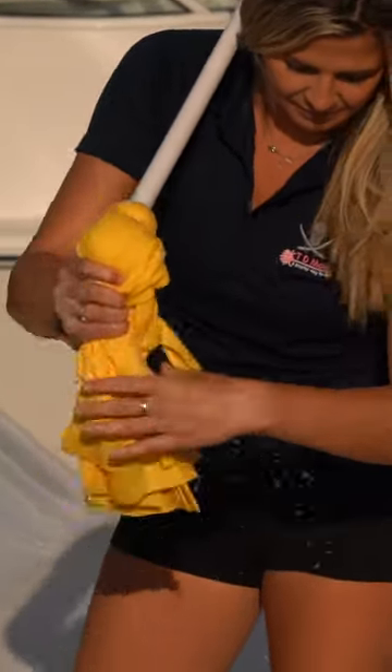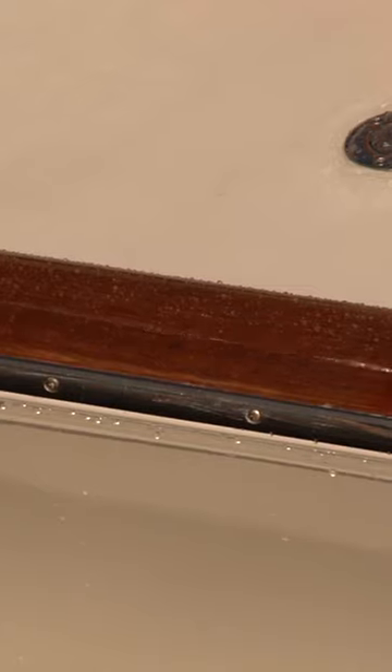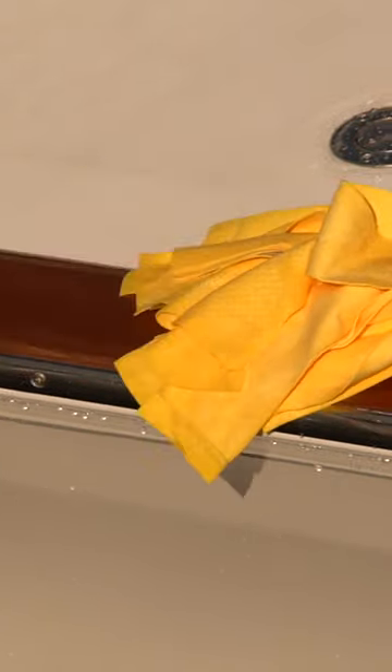Check out our website tdmops.com for mops, brushes and accessories. Thanks for choosing TD Mops, a smarter way to dry.